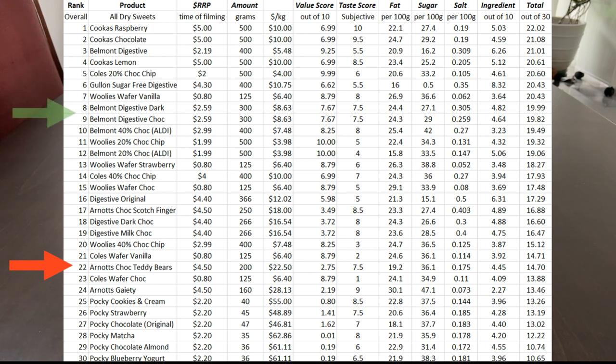A good comparable would be Belmont Chocolate Digestive Biscuits. It stacks up okay in terms of flavour, and it's okay in terms of ingredients. However, the digestives are offering better value for money. These do fall short on the value category. Arnott's generally is quite poor when it comes to value, so the overall ranking does drop down quite a bit.